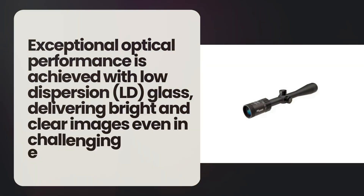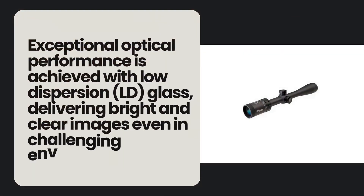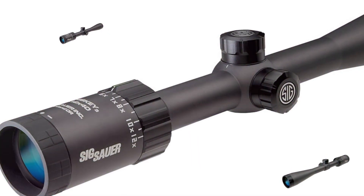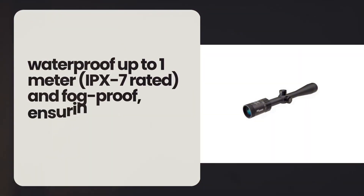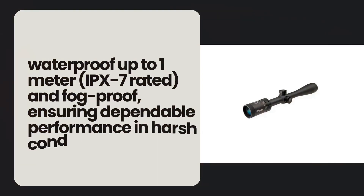Exceptional optical performance is achieved with low dispersion glass, delivering bright and clear images even in challenging environments. The European-style eyepiece offers smooth, fast and precise reticle adjustments. With a lightweight yet robust 1-inch tube diameter, the Whisky 3 weighs only 16 ounces and measures 12.3 inches in length. Built to withstand the elements, it is waterproof up to 1 meter and fog-proof, ensuring dependable performance in harsh conditions, making it a reliable choice for dedicated hunters.